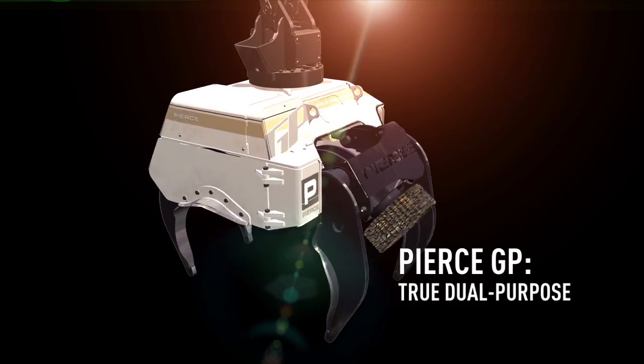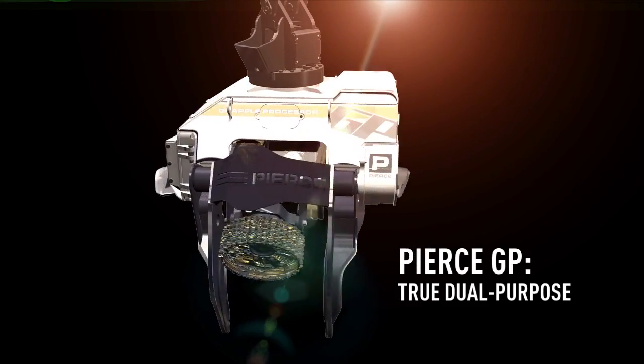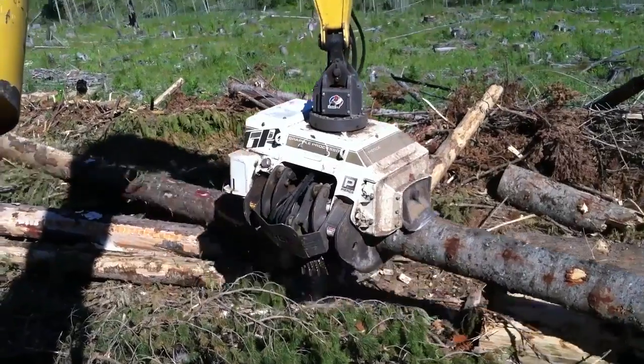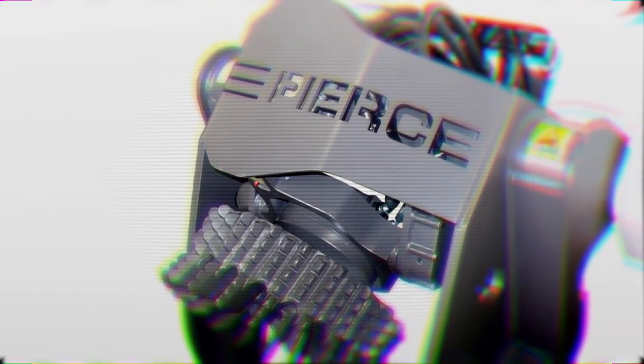The Pierce GP is not the first or only dual-purpose machine, but it is by far the most effective. With logging costs rising and timber values remaining flat, you need your equipment to do more than ever before. And Pierce has responded with the dual-purpose GP grapple processor.